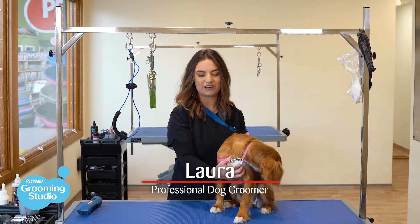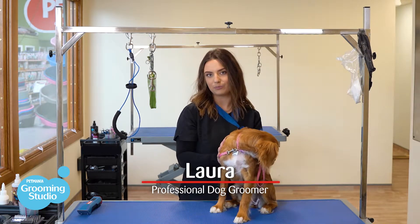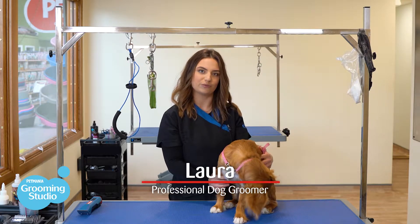Hi everyone, my name is Laura. I'm here with Luna and I'm here to show you what happens during a puppy groom at Pet Mania Grooming Studio.